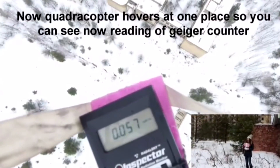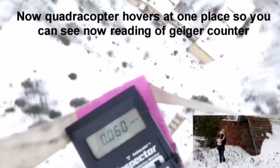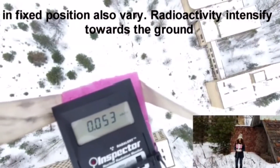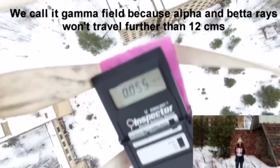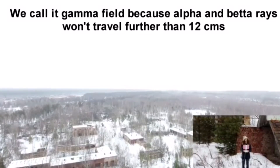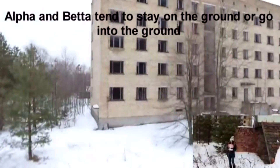The quadrocopter hovers at one place, so you can see that the Geiger counter readings in a fixed position also vary. Radioactivity intensifies towards the ground. We call it a gamma field, because alpha and beta rays won't travel further than 12 centimeters. Alpha and beta tend to stay on the ground, or go into the ground.